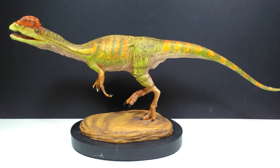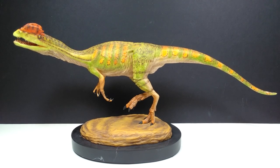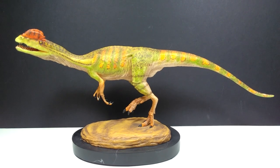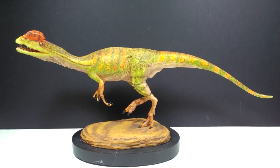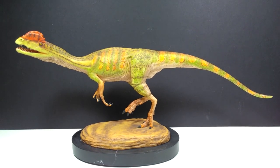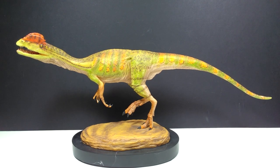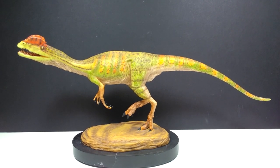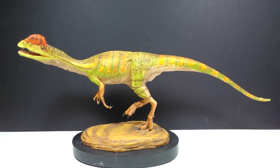Here is our Dilophosaurus, already on its base. At first glance this thing is so incredibly striking and beautifully done that I am completely in love with it already. The pose is just fantastic - really nice positioning as it looks like it's trotting or jogging along after some prey. The paint scheme is remarkable: a really nice light lime green for the majority of the body with variations of green throughout, and really nice orange striping that looks extremely natural on this dinosaur.